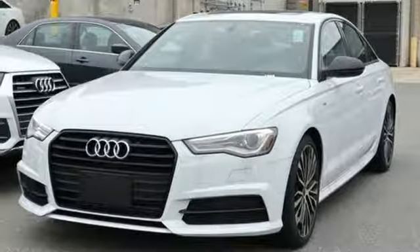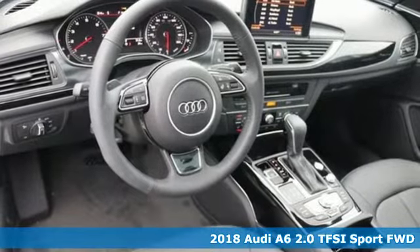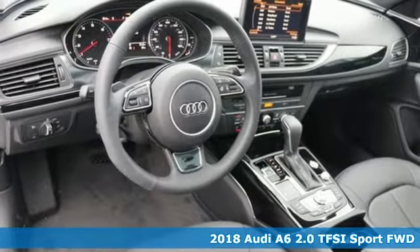It's a new 2018 Audi A6. Powerful performance is in Audi's DNA and it's never been more evident than in this commanding and efficient A6.